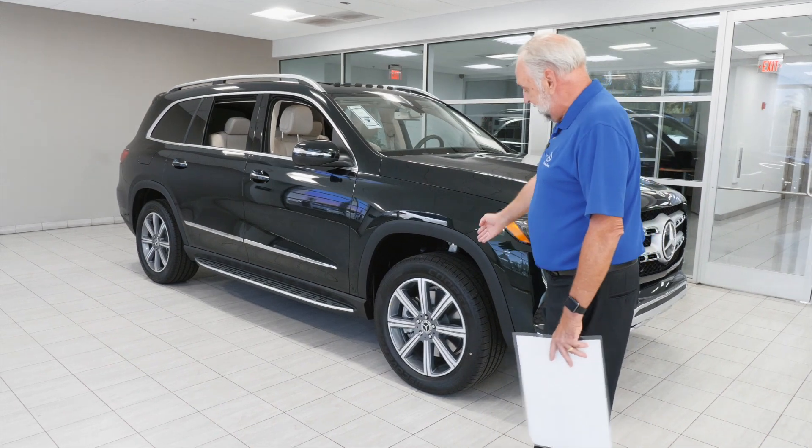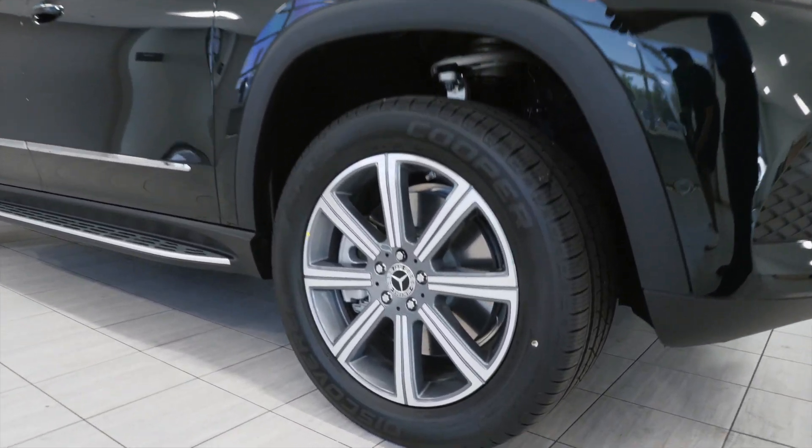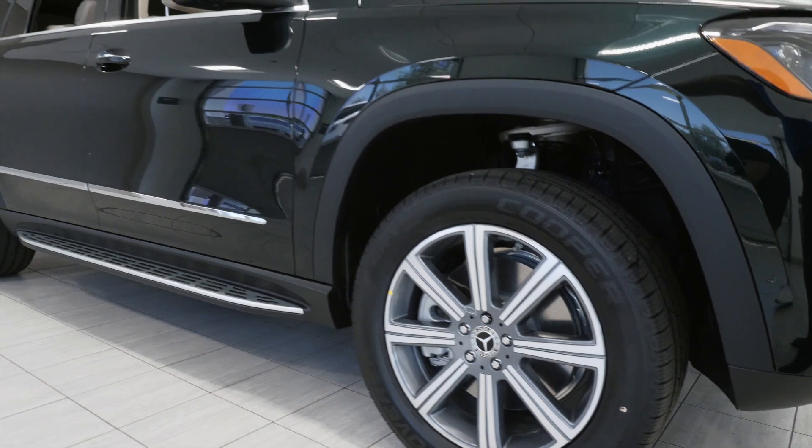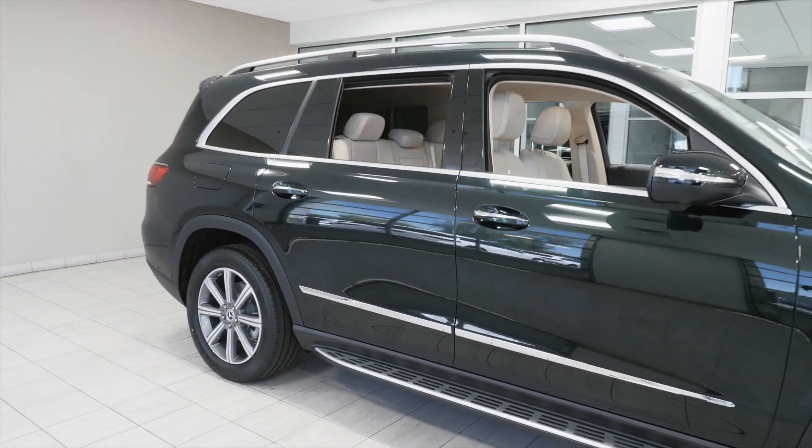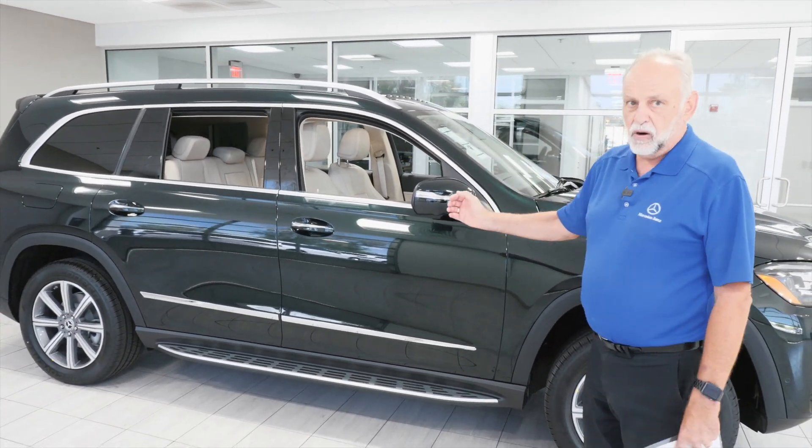First off, you can see that it has the optional 20-inch rims on the car, illuminated running boards right there, and naturally all the regular features like blind spot assist, surround view camera — all part of the car.